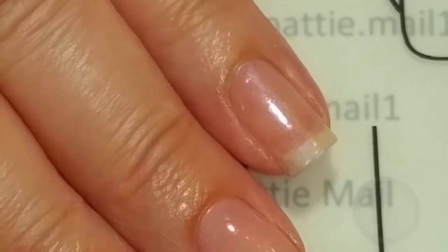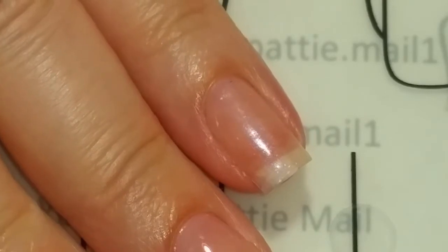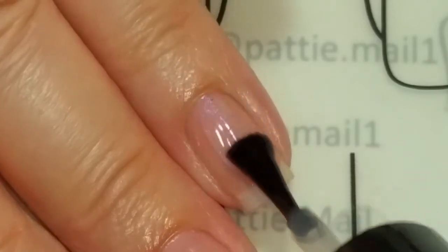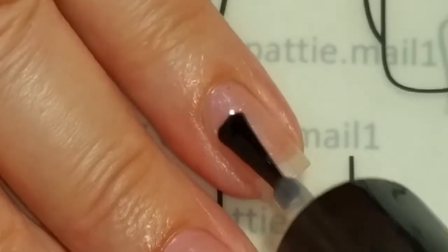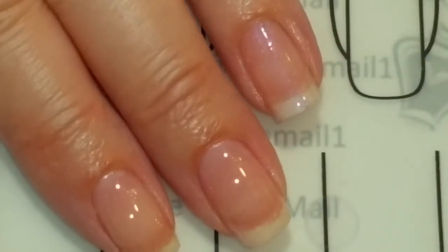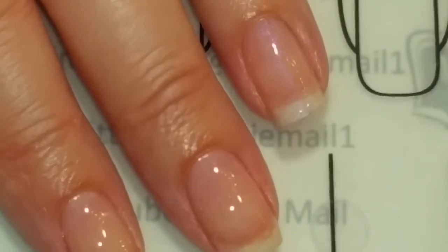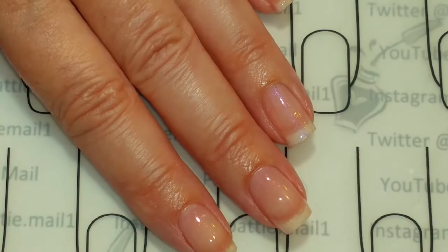Let's go ahead and put the Seche Vite top coat on — this is my all-time favorite top coat. When I wore regular lacquer a lot, I always used this. It's a fast-drying top coat; you don't have to wait for your nail polish to dry. So here's the finished look: lacquer on the ring finger and gel on the other fingers. This is a really good pink if you just want a nude, pink-toned manicure — perfect for that.